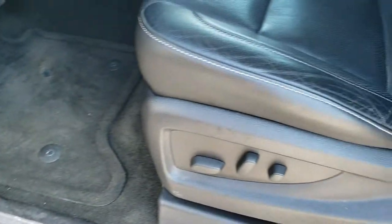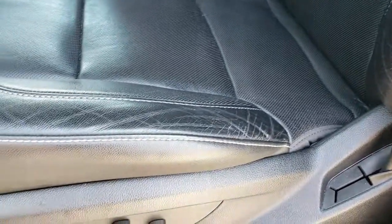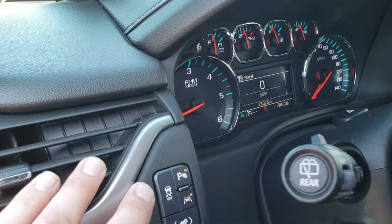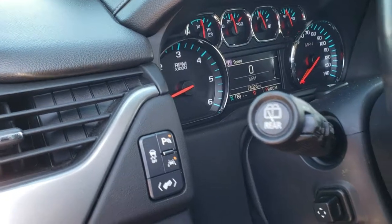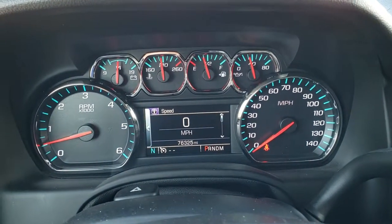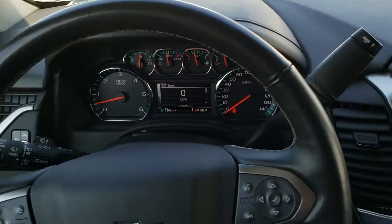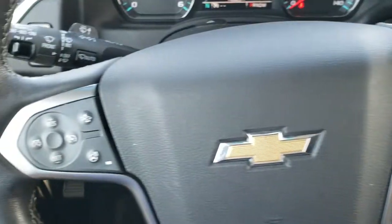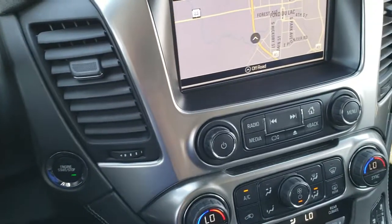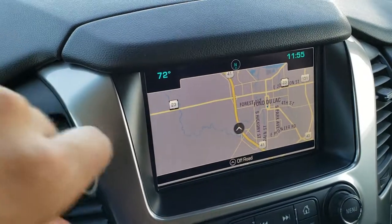Memory driver's seat. Bose premium sound system. The LTZ package gives you the black leather interior — there are no rips or tears on these seats. Factory floor mats throughout. Auto headlamps. Turn dial four-wheel drive. Stability control. Power pedals. Lane departure warning. You can turn those parking sensors off. Power tilt and telescopic steering wheel. This Suburban has 76,325 miles on it. Instrument cluster is very nice and clean. Comes with a heated leather-wrapped steering wheel. Bluetooth and information center controls on the right. Cruise controls and heated steering wheel controls on the left, as well as your forward collision warning controls. This one also has the factory navigation system, and this is also where your backup camera shows up.